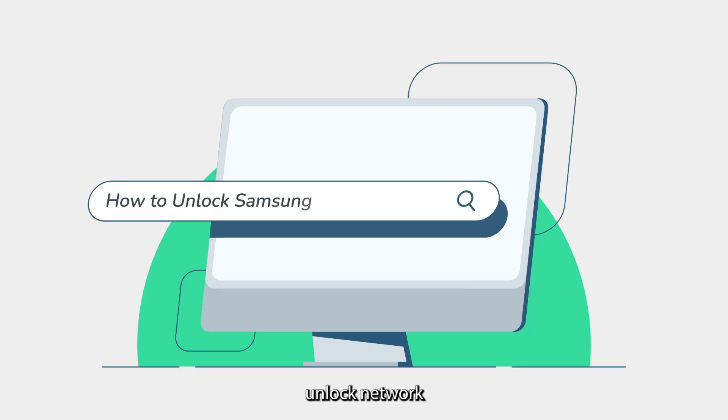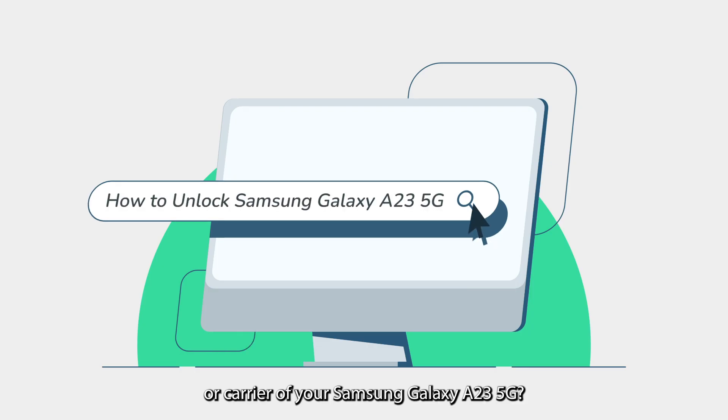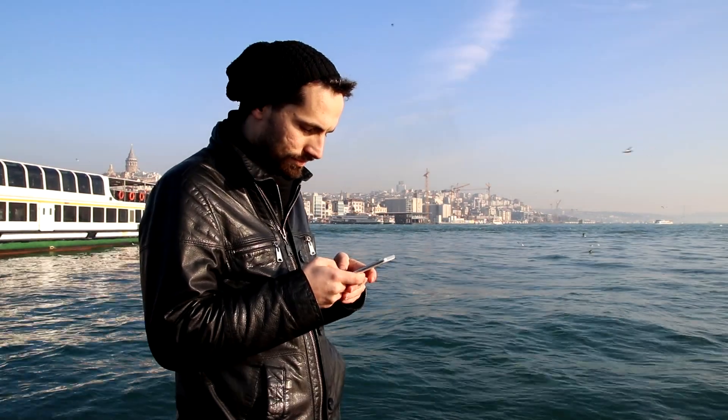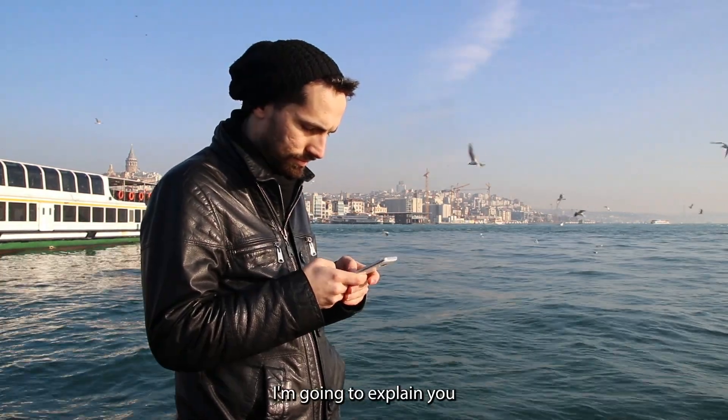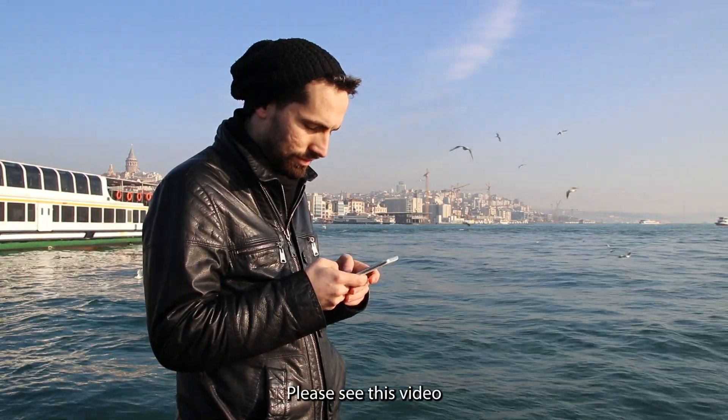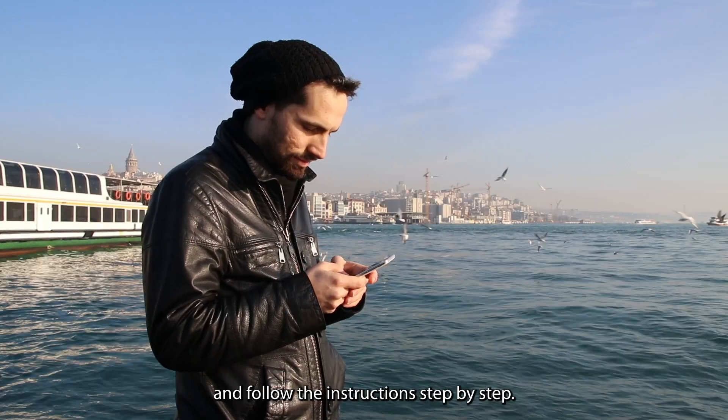Are you looking for ways to unlock the network or carrier of your Samsung Galaxy A23 5G? If yes, you are at the right place. In this video, I am going to explain how to unlock the Samsung Galaxy A23 5G. Please watch this video and follow the instructions step by step.